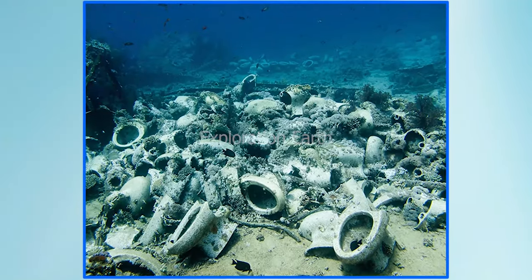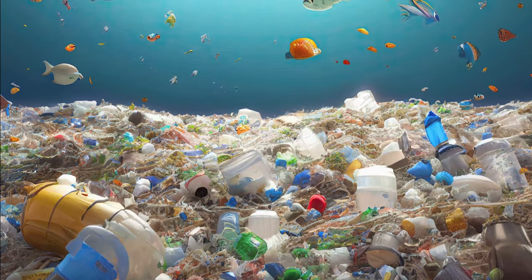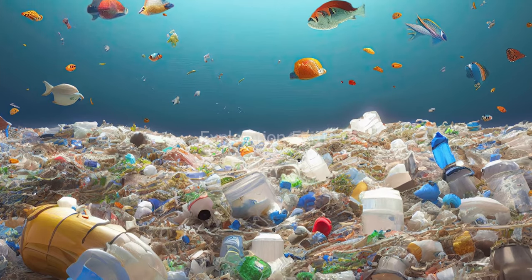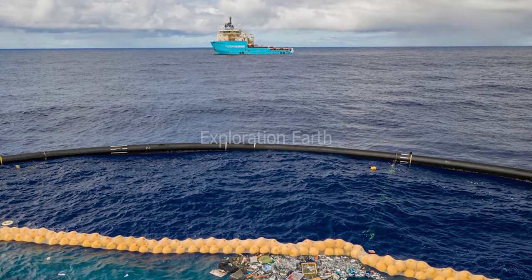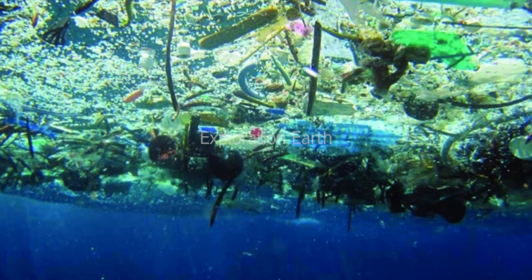Let's keep the conversation going. Share this video with your friends and family, leave a comment below with your thoughts, and hit that subscribe button so you never miss an episode. Thanks for joining us on this journey to explore the wonders and challenges facing our oceans.